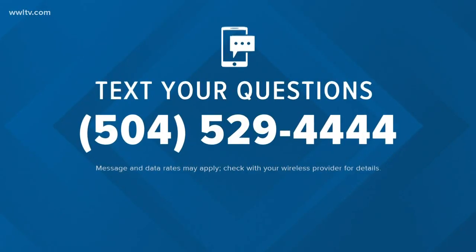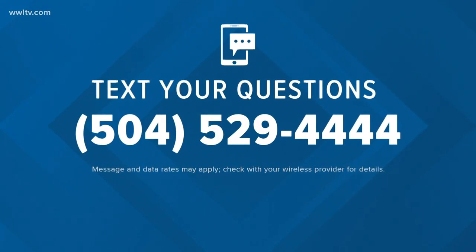Thank you so very much for your expertise, we really appreciate it. Dr. Lopez will be back in our next half hour to answer more of your questions. You can text them to the number you see right there on your screen.